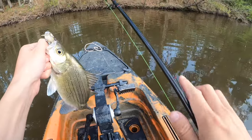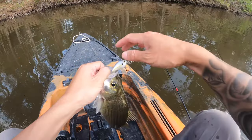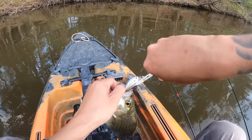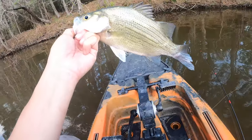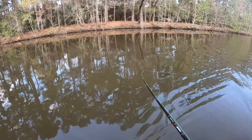This one almost throated it y'all — I'm gonna have to do some surgery. Another keeper. Well, they ain't fighting real hard.